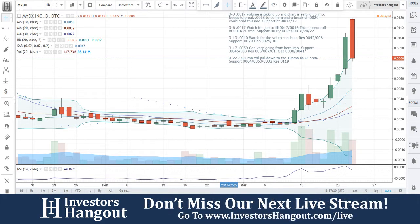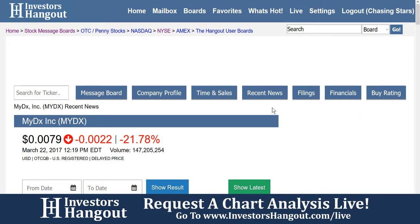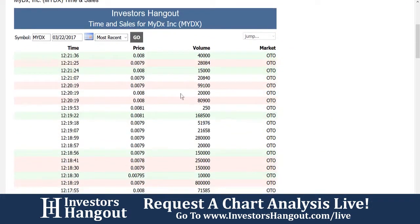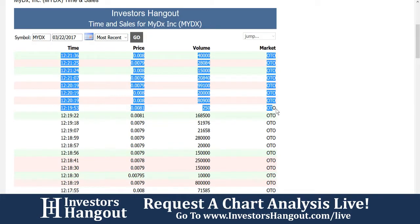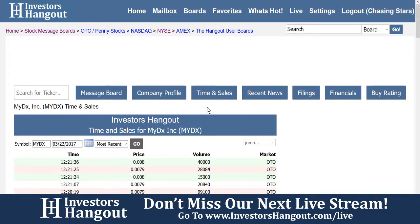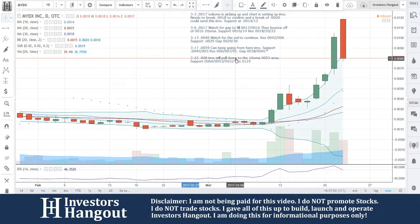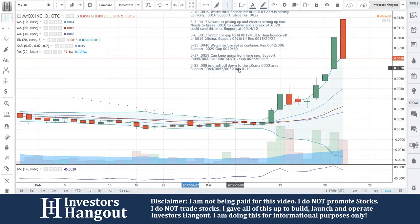Go right over to the MYDX board and rip through the filings because there's obviously a lot going on. If you have an opinion on the company, share it on the message board with tens of thousands of like-minded investors using the site daily. Over here are all the buttons for MYDX — especially time and sales, a great tool if you don't trade all day and can come home and look at each trade. The price and volume on InvestorsHangout.com is completely free; most sites charge for this. So $0.08, in my opinion, will pull down to the 10-day simple moving average — the $0.053 area — with support at $0.064, $0.053, and $0.032.